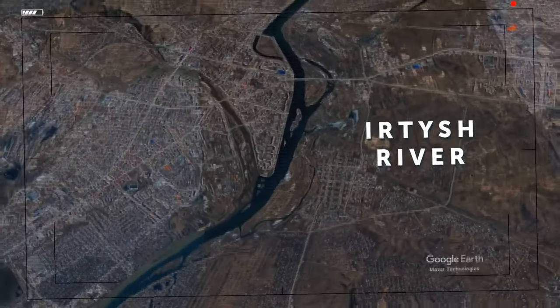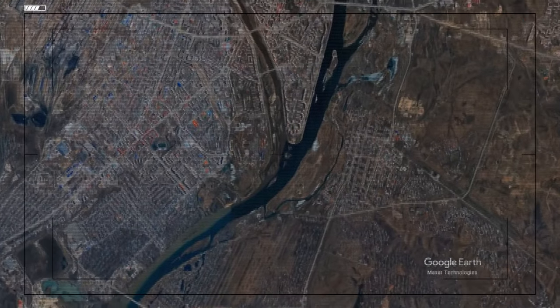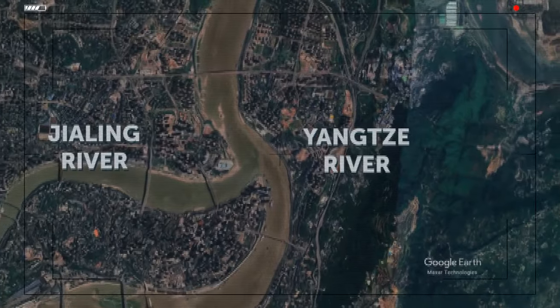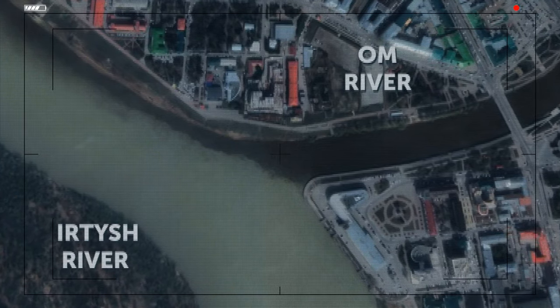The Irtysh and Ulba Rivers flow into each other in Kazakhstan, near Ust-Kamenogorsk — the Irtysh has clean water and the Ulba's is cloudy. Moving further east, the Jialing and Yangtze Rivers meet in Chongqing, China — the Jialing is clean and the Yangtze is brown. The Irtysh has another intersection with the Om River in Omsk, Russia — here the Irtysh is cloudy and the Om is pure and transparent.